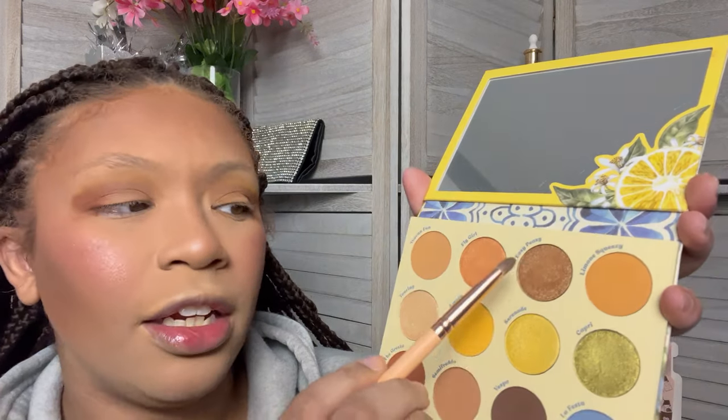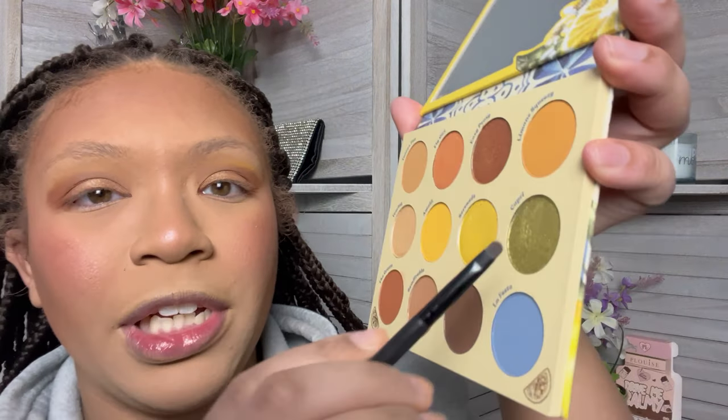Moving on to my outer V — I need to apply Grotto four times. Layers one through four applied. For my lid, I have to do two layers of Easy Peasy, which is a very pretty shimmer shade. Layer one, layer two. Easy Peasy is absolutely stunning — I'm going to have to go back and do this eye look just without all the repetition. For my inner corner highlights, I have to apply Capri five times. Capri is a really pretty green. Layers one through five applied. I really think this eye combination would look really pretty if it was done regularly.